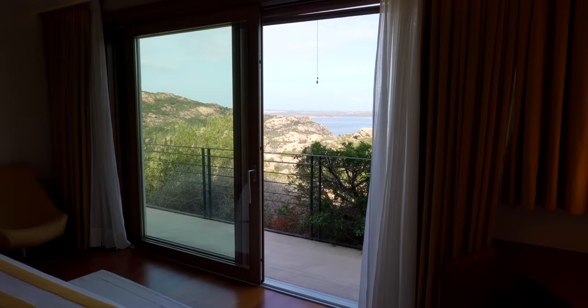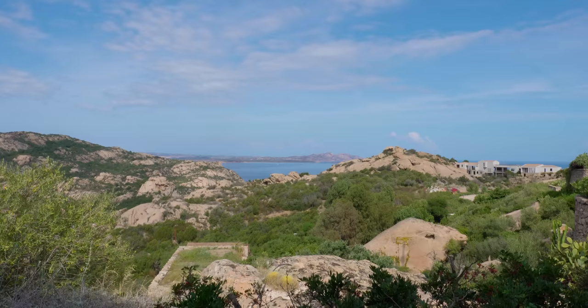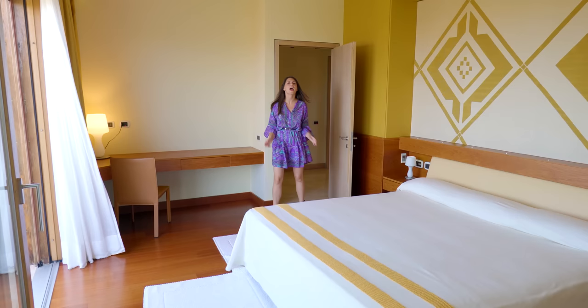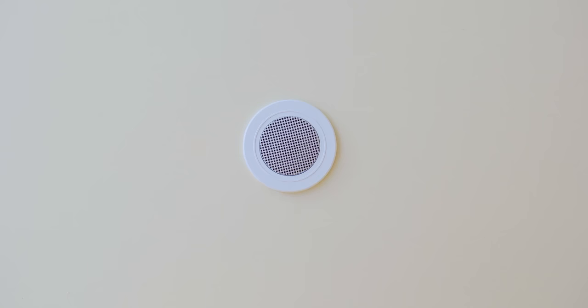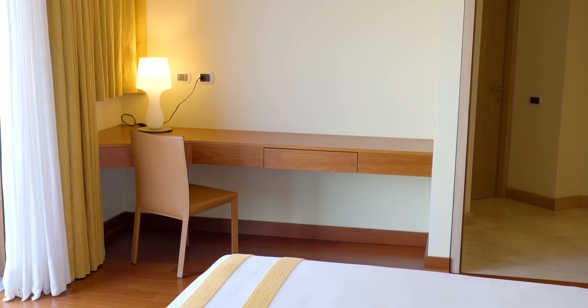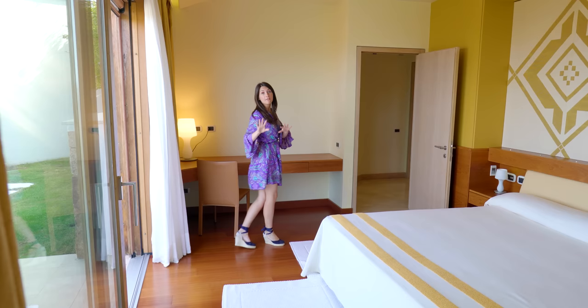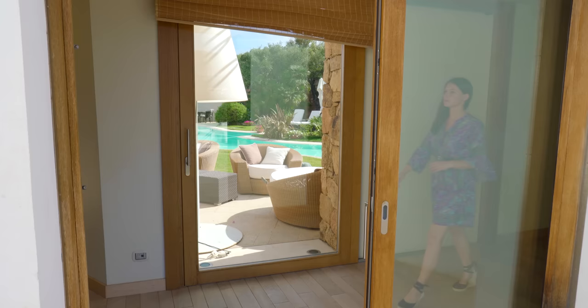The first thing we see when we enter the master bedroom is this large French window from which we can access the balcony with a breathtaking view over l'Arcipelago della Maddalena. Sardinia has some of the most unique landscapes worldwide. The master bedroom has its own private sound system and all the details are built in, like the nightstand and the desk. But we're not finished here — we still have so much more to see, so follow me.